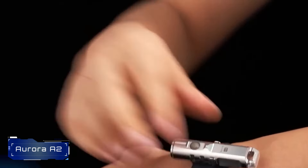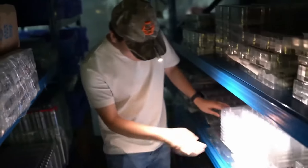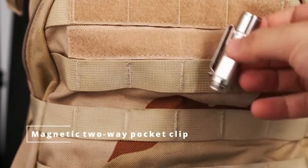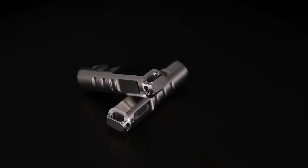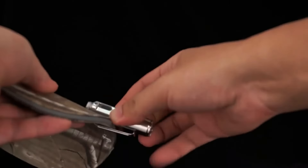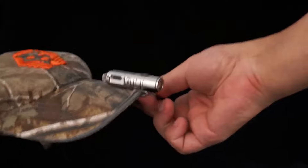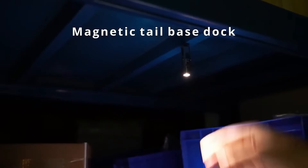Number 12: Aurora A2. The Rovivon Aurora A2 is a compact, rechargeable keychain flashlight. It features a powerful Cree XPG3 LED that produces up to 650 lumens of brightness. The A2 has multiple lighting modes, including turbo, high, medium, low, and moonlight. Its lightweight aluminum body makes it convenient to carry on your keychain or in your pocket. Whether you need a backup light source or want a handy EDC everyday carry flashlight, the Aurora A2 delivers impressive performance in a small package.